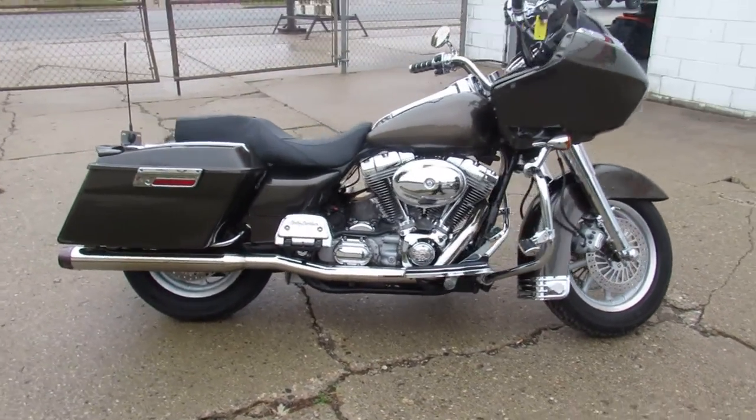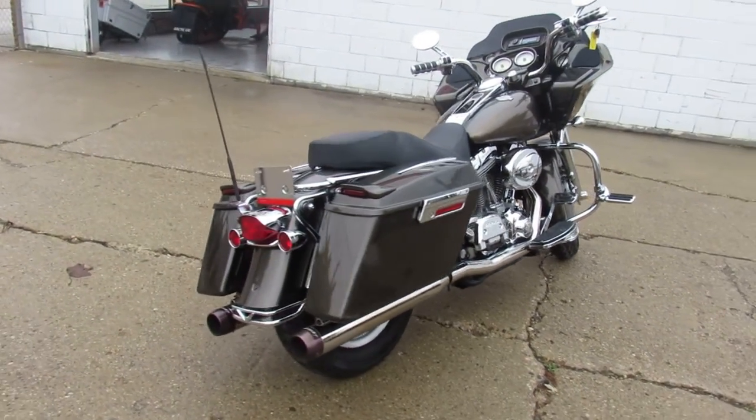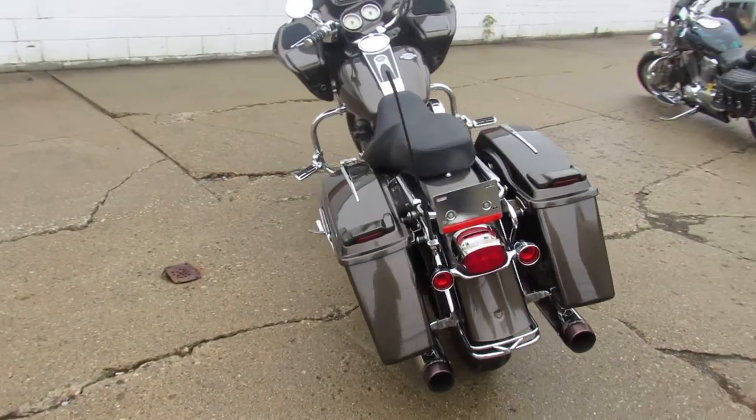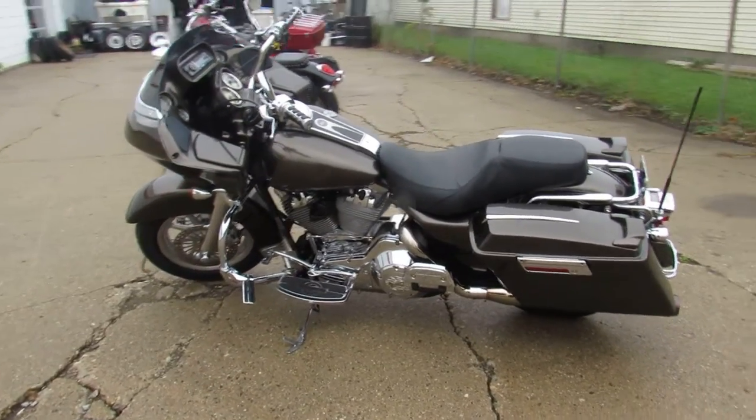This one here is a 2004 Road Glide. Nice clean Road Glide with all the extras. It's got the chrome front end, chrome levers, switch housings, upgraded floorboards, lower controls. A dual Reinhardt exhaust makes this Road Glide sound as cool as it looks guys.